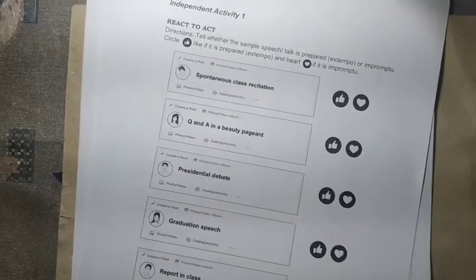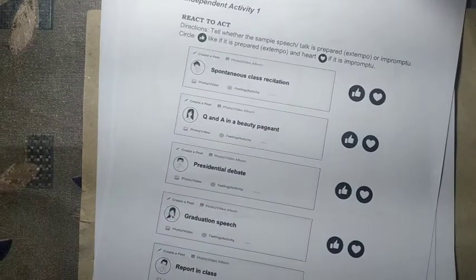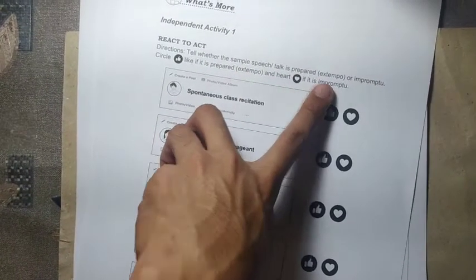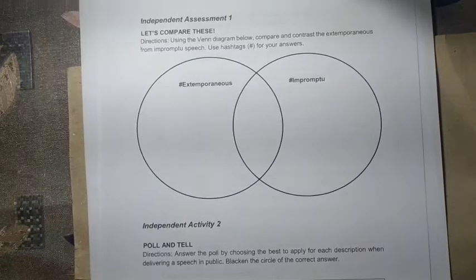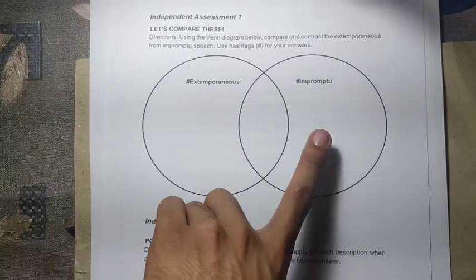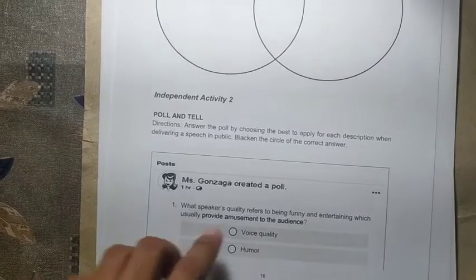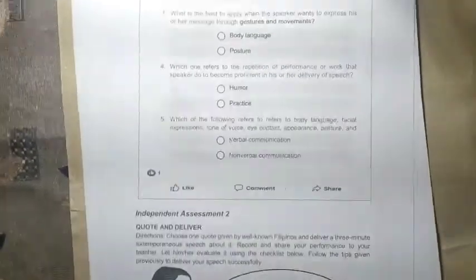For independent activity number one, write on your paper 'like' or 'heart.' Write 'like' if the statement describes extemporaneous speech, or 'heart' if it describes impromptu. For independent assessment number one, compare the two using a Venn diagram: list what extemporaneous has that impromptu does not, then vice versa, with similarities in the middle. For independent activity number two, answer the poll by choosing the best option for each description — write your answer on your answer sheet for items one to five.